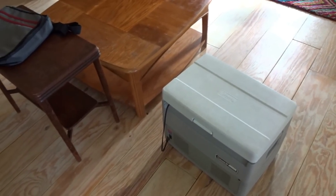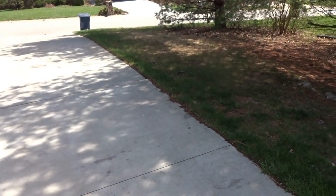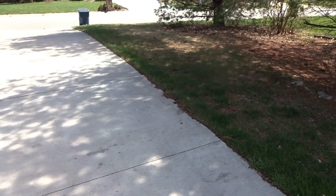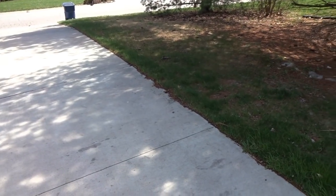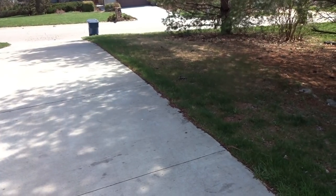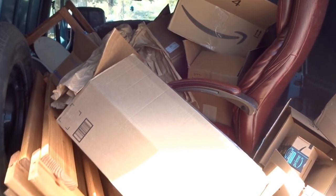I just got back from meeting the lady at the gas station to sell the thermoelectric cooler. Turns out she already had an igloo brand and wanted a second — mine was Coleman. She wanted one to heat and one to cool, so she paid $30. And yes, when I went out to sell it, I completely filled the van again with more free stuff from the side of the road.